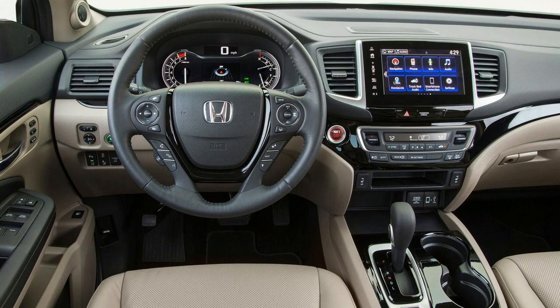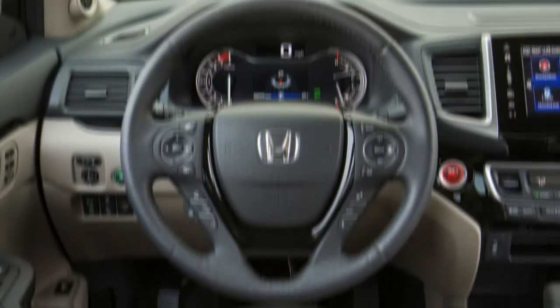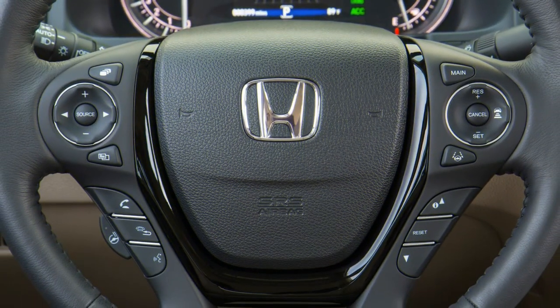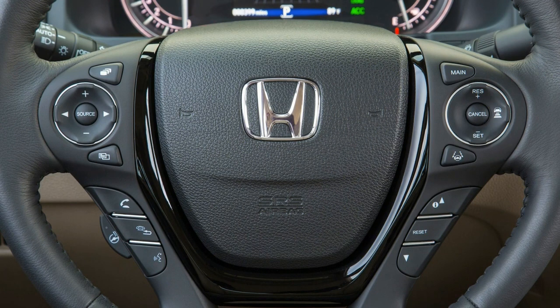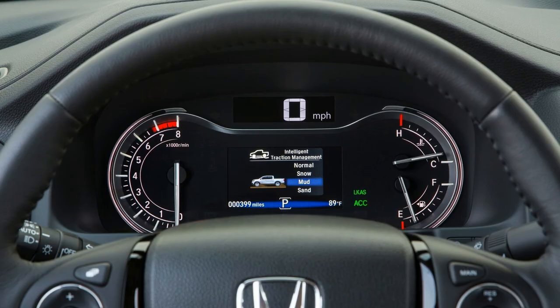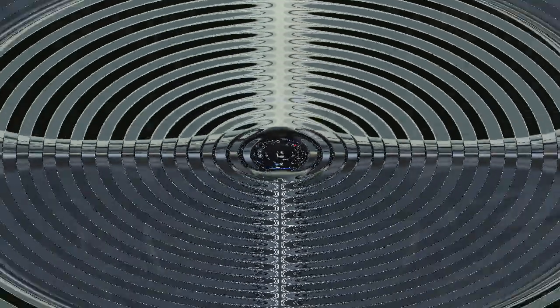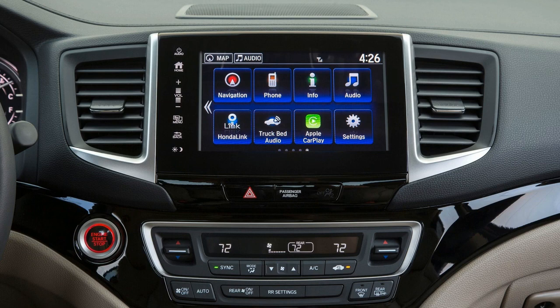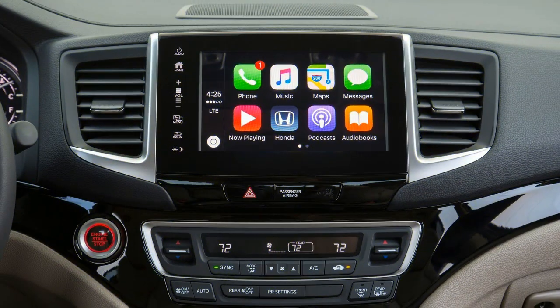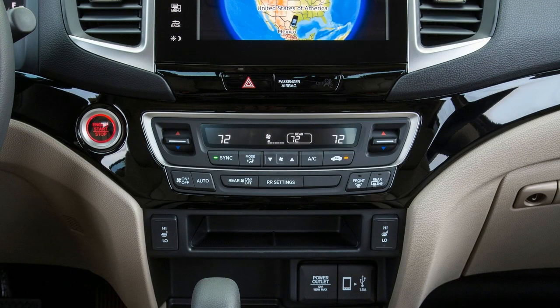It's not a pickup unless it looks like a pickup, right? The Ridgeline has relinquished the previous generation's odd exterior elements in favor of a more traditional pickup profile. However, Honda's designers still managed to mix in unique and useful features to make it stand out from the crowd. Those who wanted a 2017 Ridgeline Sport with any paint color other than black — the only choice — will be happy to learn that white diamond pearl and lunar silver metallic are available for 2018.